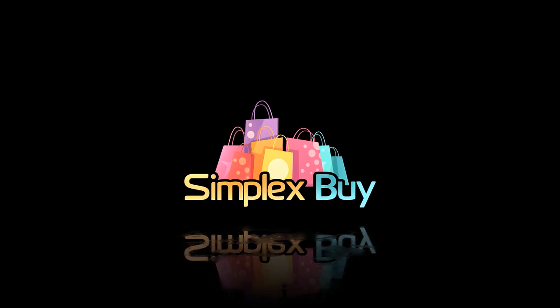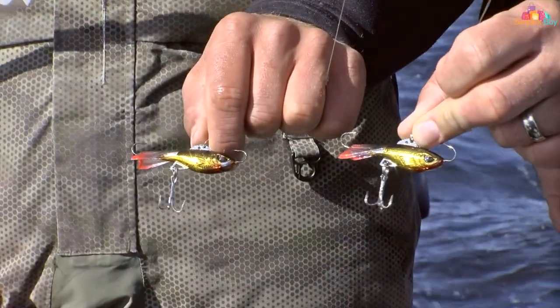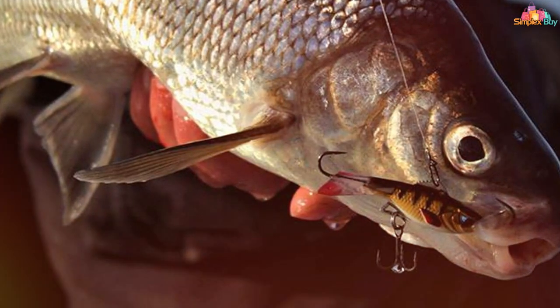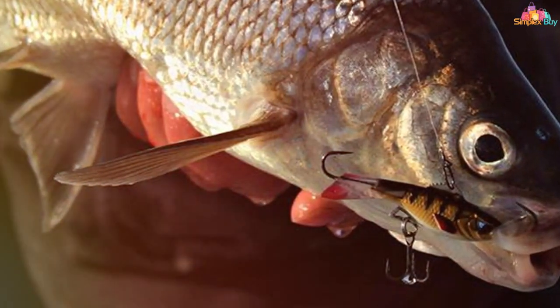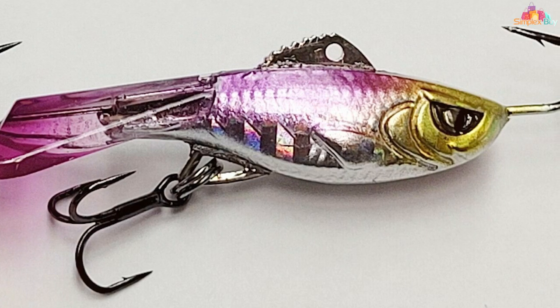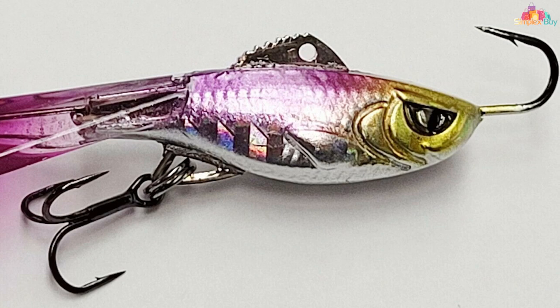At the first position of our list we have the Akma Hyper Rattle Lure — a game-changing innovation in the world of fishing. Crafted with precision and designed to mimic real prey, this lure is a must-have for any angler. It features a unique rattle chamber that emits a distinctive sound, luring in even the most elusive fish. Its lifelike holographic finish and 3D eyes create a convincing illusion, making it irresistible to predatory fish species.